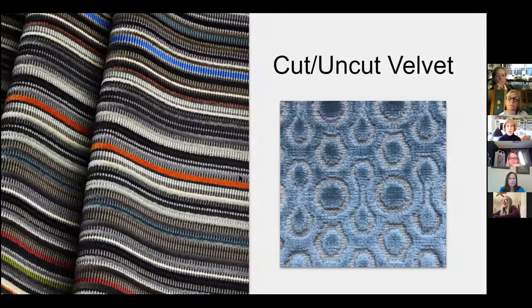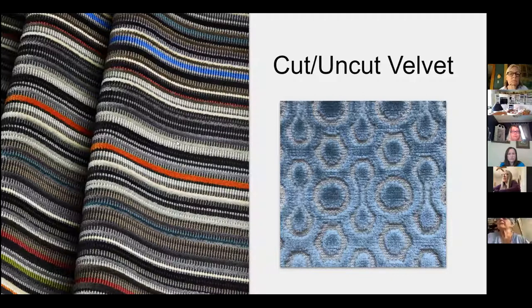With velvet fabrics there are also cut and uncut velvets — you can see an area where the loops aren't cut, and right next to it is a cut area giving you a lot of dimension. And then there's also a jacquard velvet, woven on jacquard velvet looms, so you have a cut area for the pattern and a recessed area that creates the jacquard.